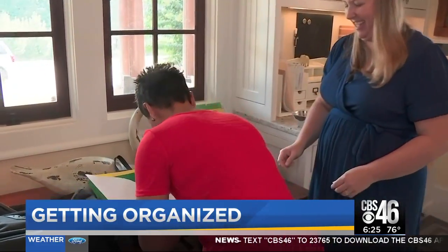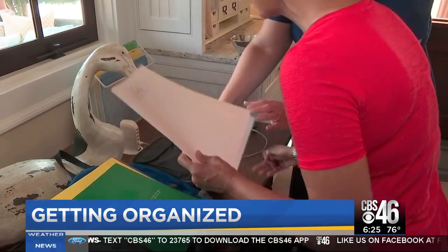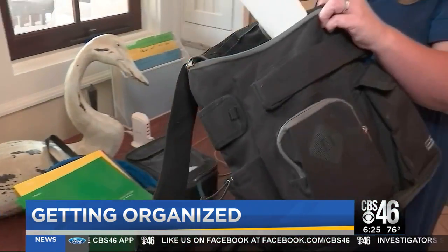Here you go, mom — sign the paperwork. Now I can go on my field trip. Thank you. And then that goes right back into the backpack so that it goes right back to school the next day with the kids.